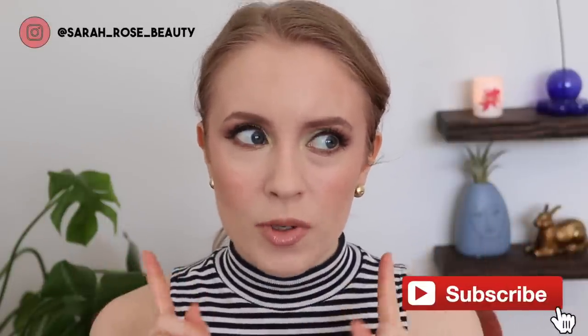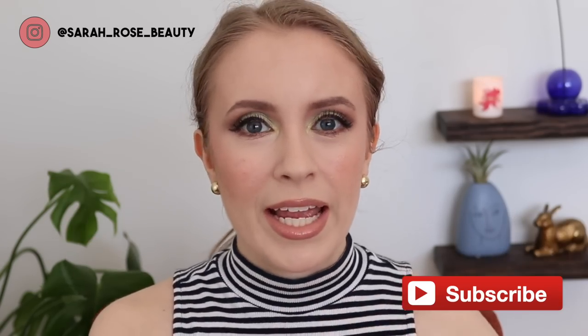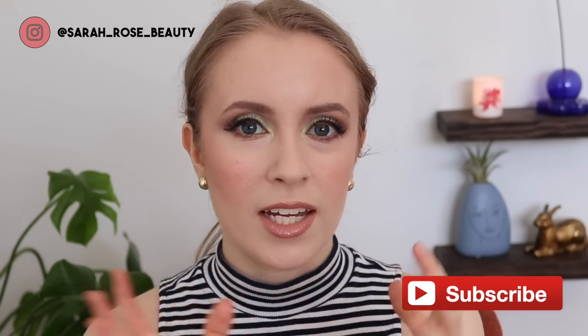Hey guys, so today I thought it would be fun to update you on my top two makeup products in every category. This was a video that was kind of going around on YouTube last summer, I think, and it was started by Julia Adams MUA. I think she did a top three in every category. I ended up doing a top two just because I have a fairly small collection. It was almost six months ago that I did my original version of this video, and I thought it would be fun to revisit and see what's changed and what's stayed the same since then.